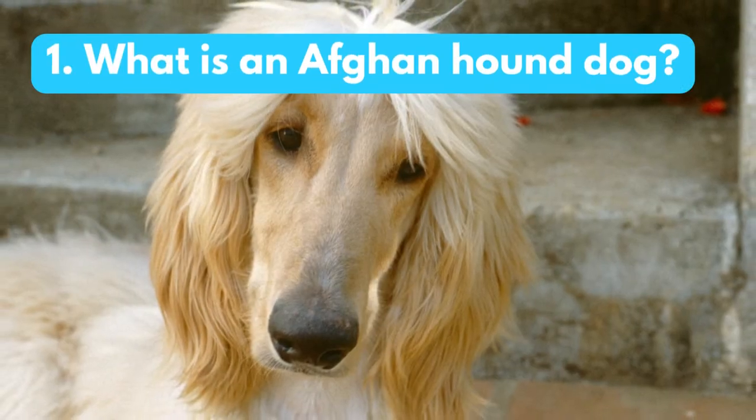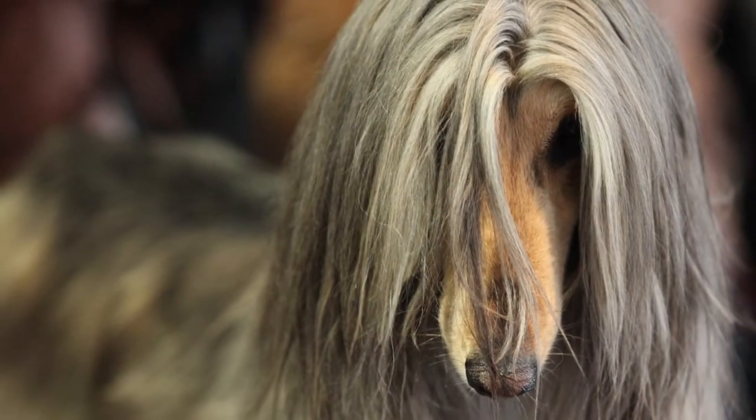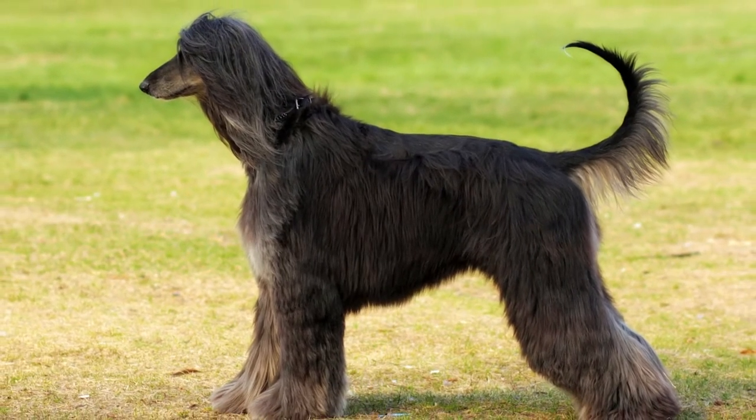What is an Afghan hound dog? The Afghan hound is a large, elegant breed of dog with a long, silky coat. They are one of the oldest breeds of dogs in the world.